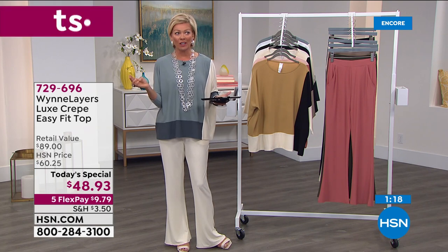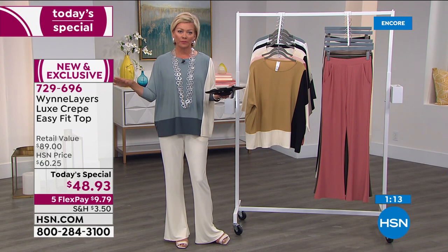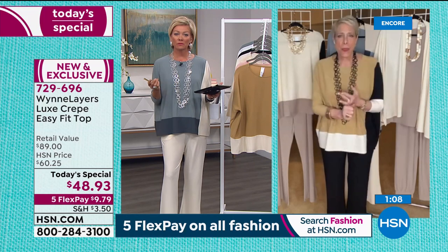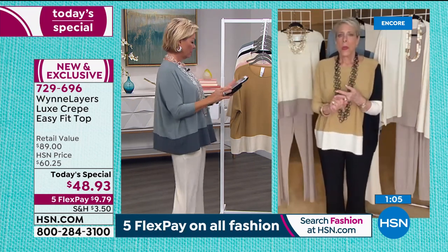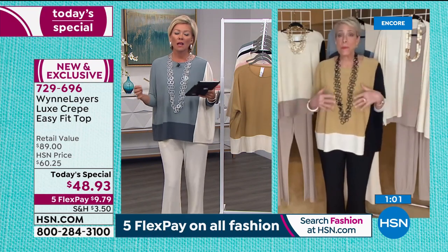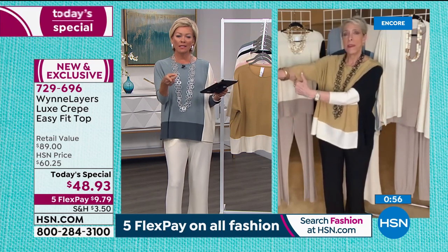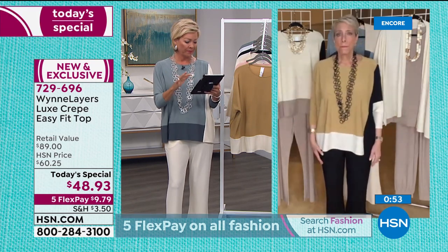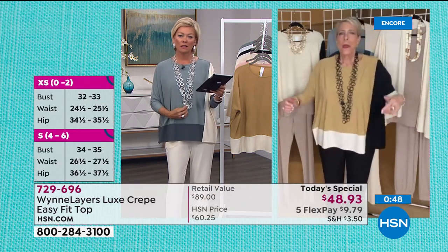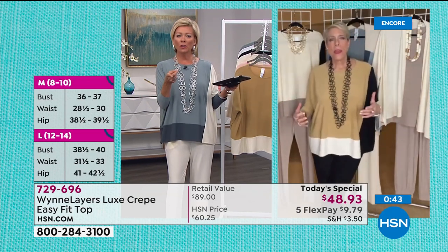I can't believe some retailers are eliminating size options. Not only that, I don't like when things are priced differently by size. No matter what shape or size you are, we should all have beautiful clothes that fit us. This piece, in my opinion, runs very true to size. Marla, what size are you in? I'm in a medium - it feels perfect to me. I could wear a large, but this is my true size and I feel really comfortable.